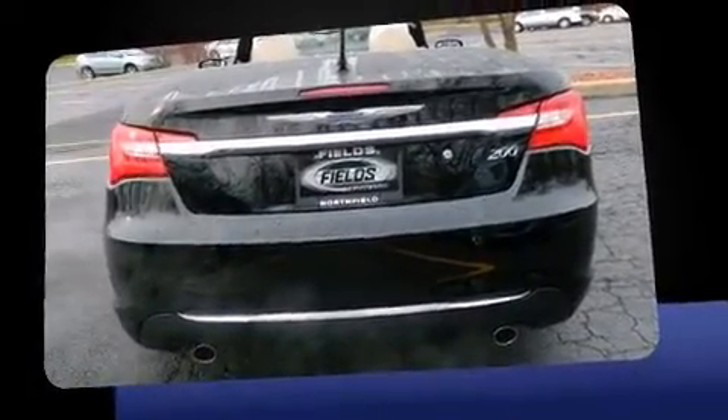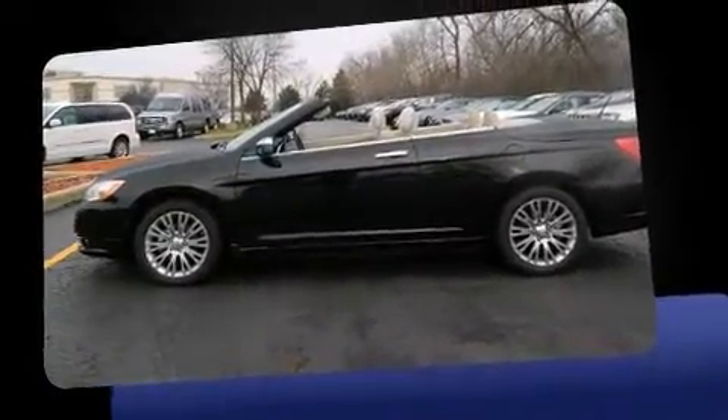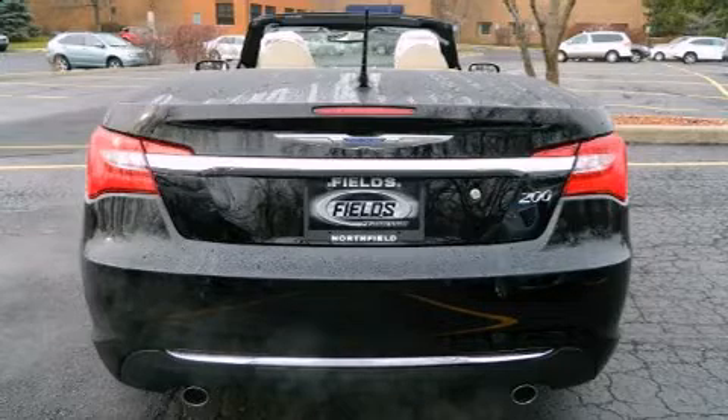Chrysler prioritized comfort and style by including a built-in garage door transmitter, a trip computer, an outside temperature display, a power convertible roof, and voice-activated navigation.